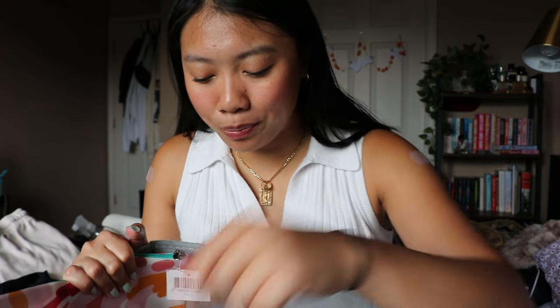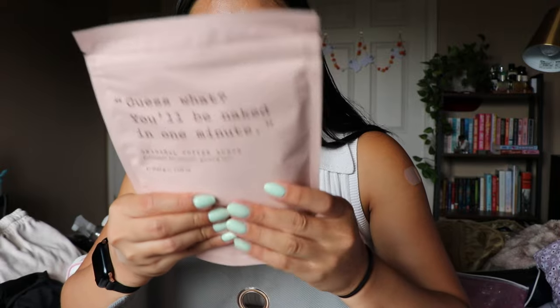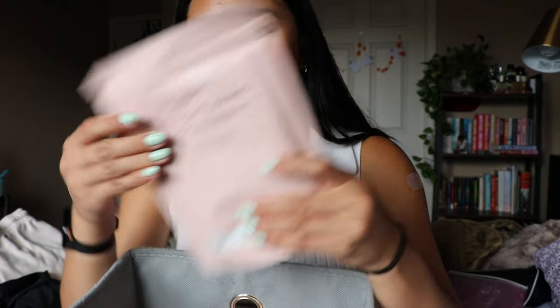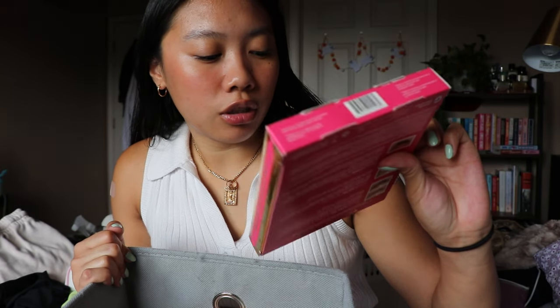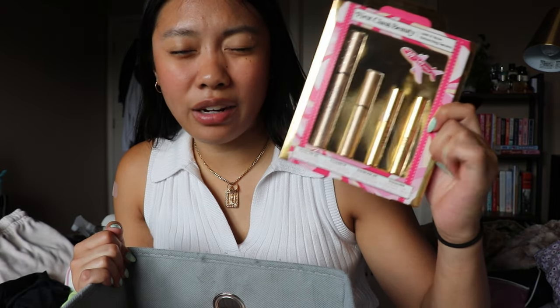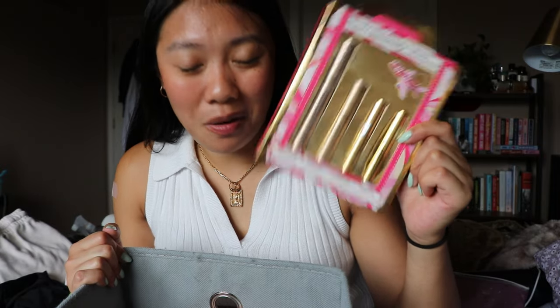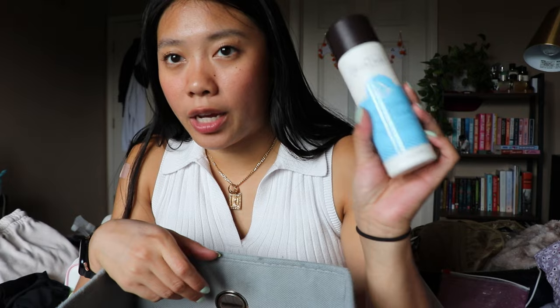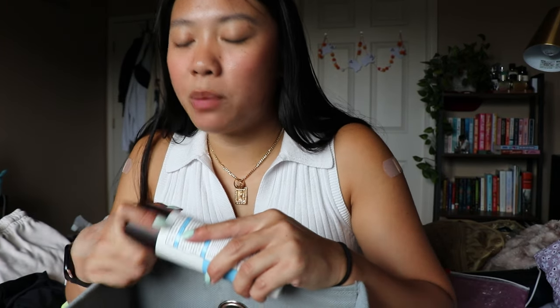This is from Frank Body — the original coffee scrub. It was just sent to me and I haven't used it yet, but I definitely want to, so I'm gonna keep this. This is a set from Grande Lash, or Grande Cosmetics — it's like a set of different eyelash and brow serums. I'm definitely keeping this because this stuff is expensive.